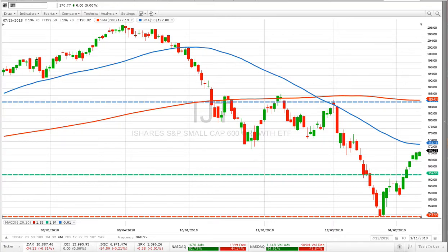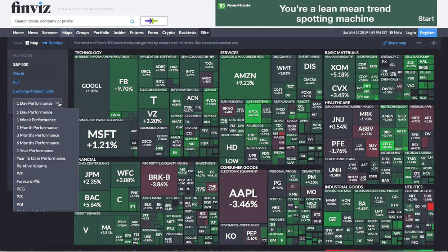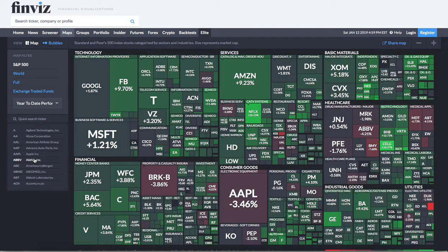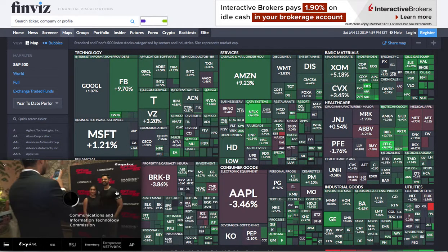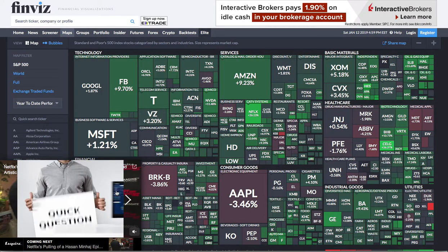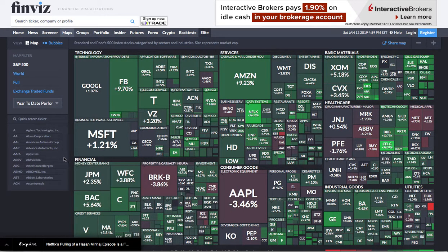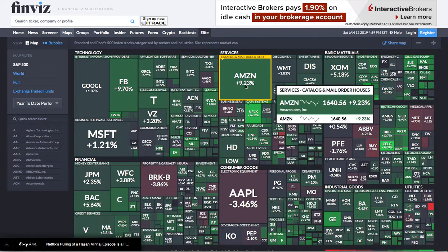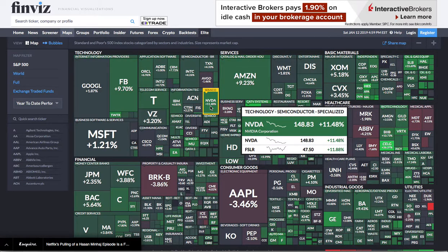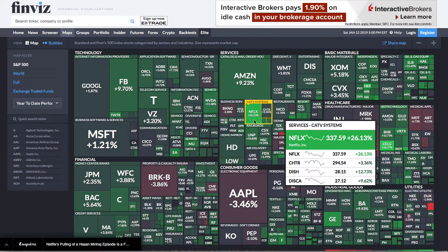Now let's look at the heat map for year-to-date 2019 performance. We've got a 5.1% gain on the NASDAQ year-to-date and a 7.3% gain month-to-date. What's causing that? Here's Facebook — Fangman stocks: Facebook 9.7%, Amazon 9.2%, Nvidia 11.4%. Apple is the dog of the Fangman stocks, but look at Netflix — what in the world is going on there?